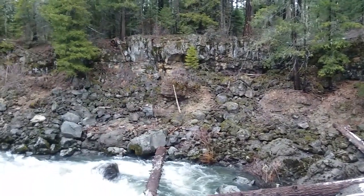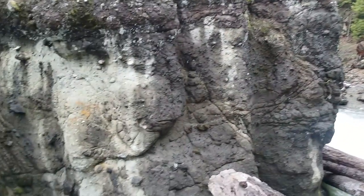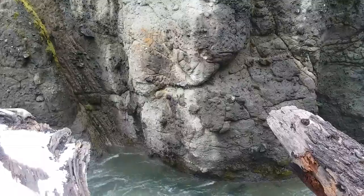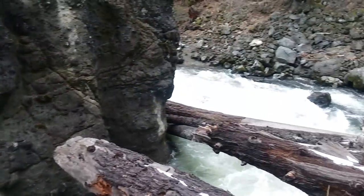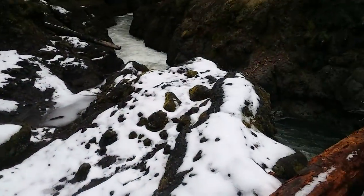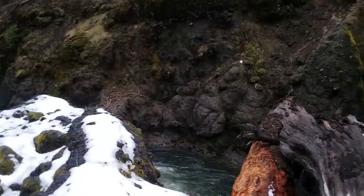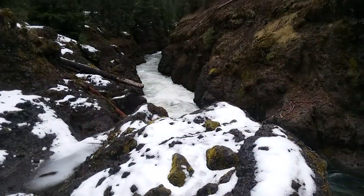The gorge here is carved out through what looks like a volcanic mud flow. You can see all of the large stones and boulders that got caught up in it — from Mount Mazama, which, as you may know, is the source of Crater Lake. That's why we have Crater Lake, and part of the reason we have this magnificent gorge here.